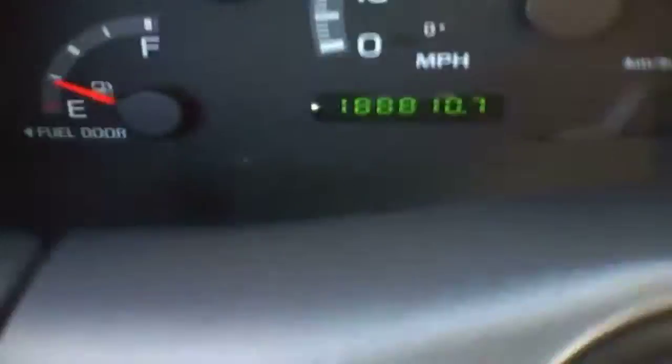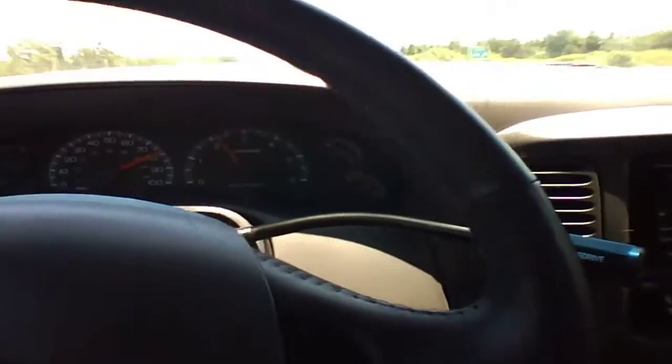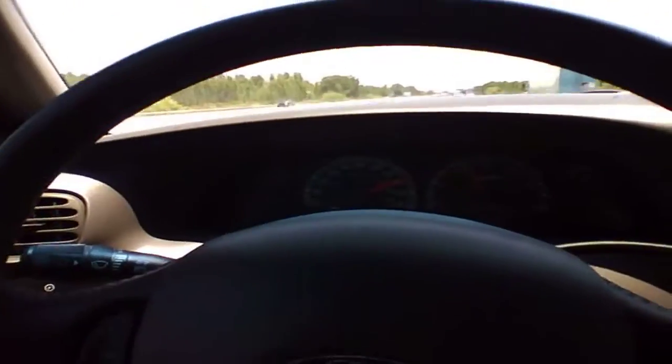You saw the mileage on this thing — 188,000 miles — and you saw how perfect this thing is. It's a 2003 F-150 with the 5.4 liter V8, that's why it was quite peppy. It's amazing the condition this thing is in.